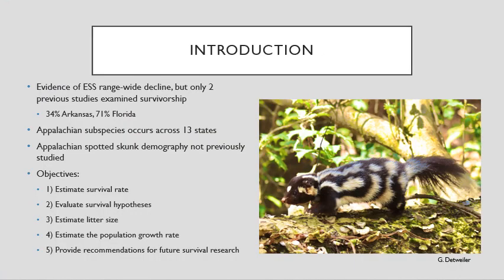Despite previous studies finding a range-wide decline in the Eastern spotted skunk, only two previous studies have examined their survivorship. One of the plains subspecies in Arkansas, which found a low survival rate, and one of the Florida subspecies, which found a high survival rate.